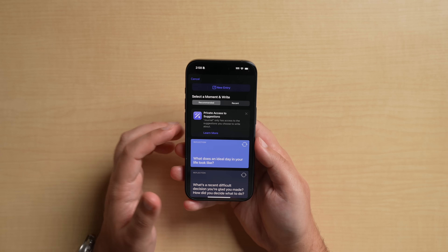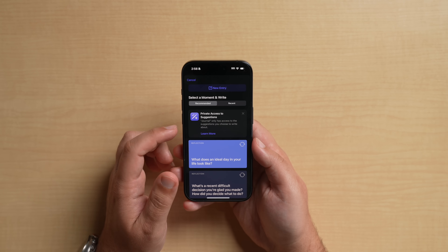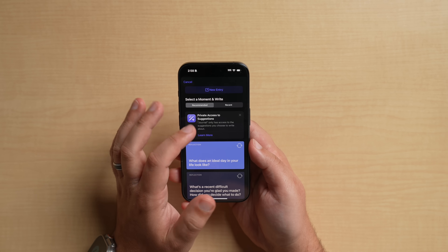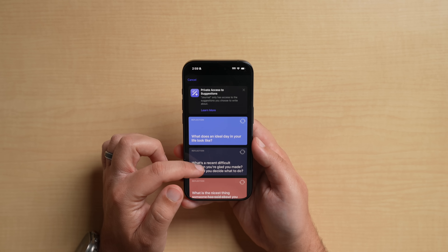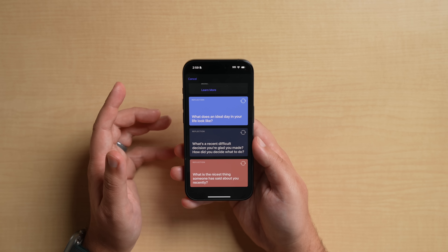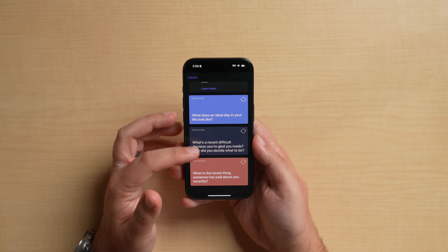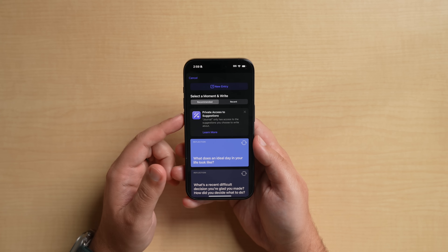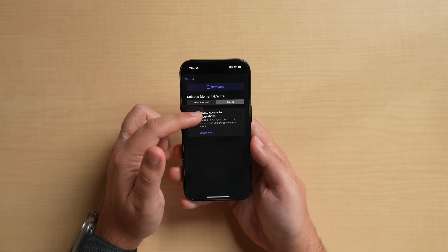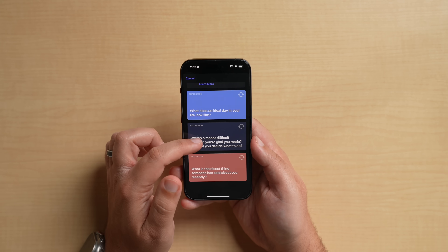You can hit 'Not Now' if you don't want Apple to have access to that data, but suggestions are private as it says here. When entering a new entry, you have 'New Entry' at the top with 'Select a Moment and Write,' along with recommended or recent moments. There are reflection prompts like 'What does an ideal day in your life look like?' and 'What's a recent difficult decision you're glad you made?'